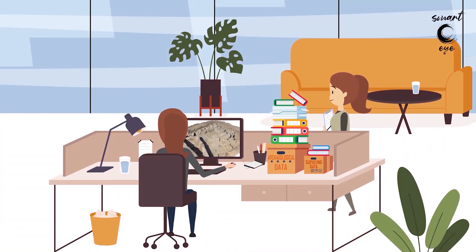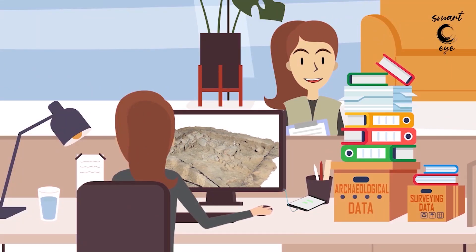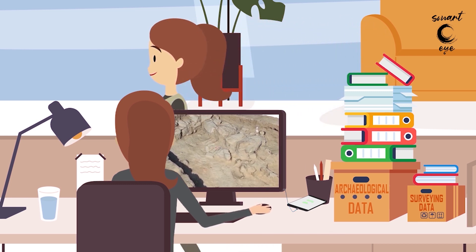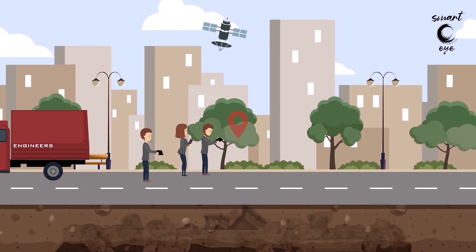Engineers process the data collected in the field while creating 3D representations of the archaeological site and the finds. These 3D representations are integrated into a mobile application using augmented reality technologies.